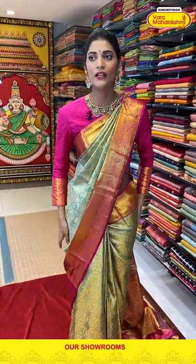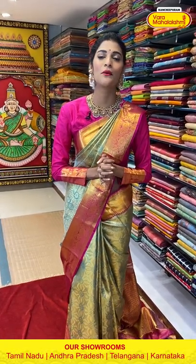As I said, Ashada Masam and Shravana Masam is coming — our Varamaha Lakshmi stores are stocking up with new collections. Come down to the nearest stores and check out their beautiful collections. You will get the best price here. Now moving on to the next saree in today's episode.